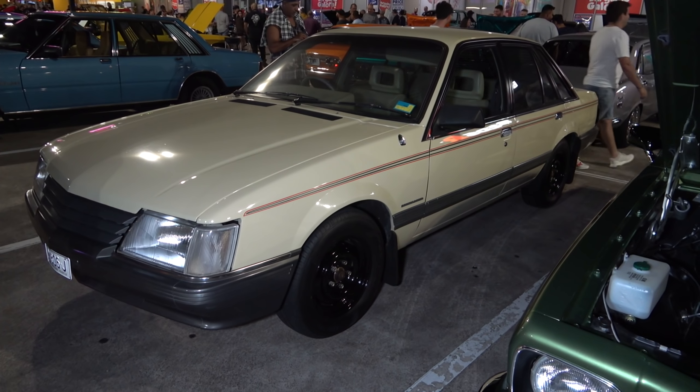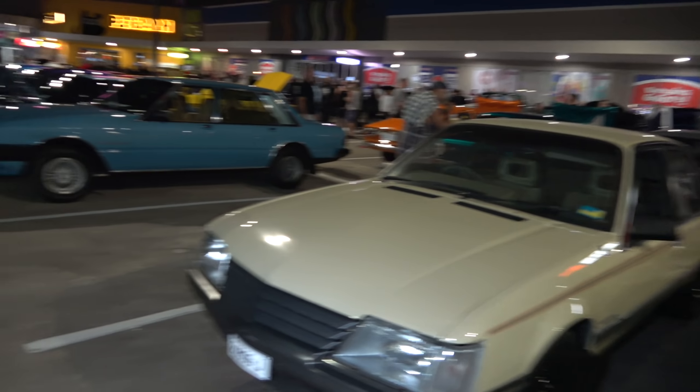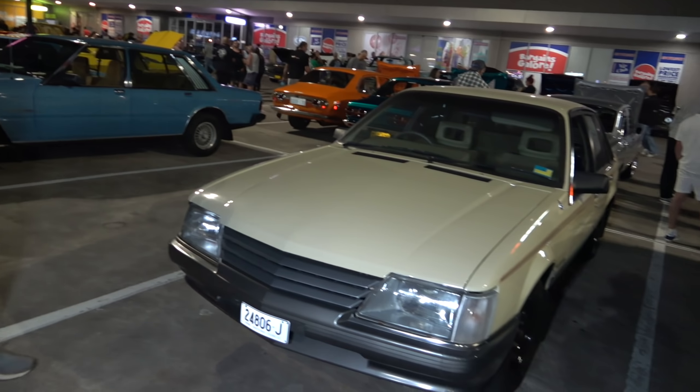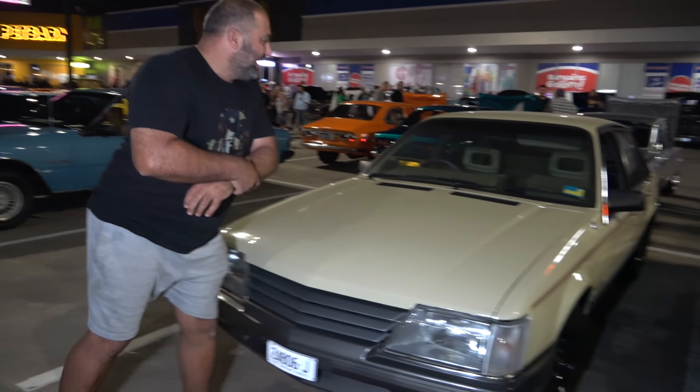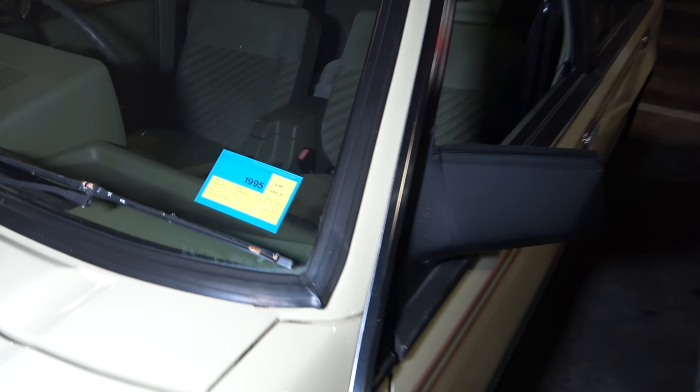This is one beautiful Turana — sick. Check it out, love it. And of course that looking Commodore — very, very stock.